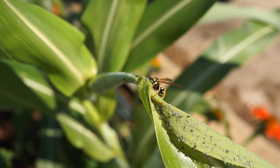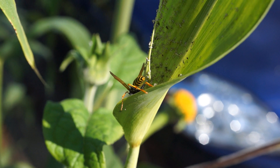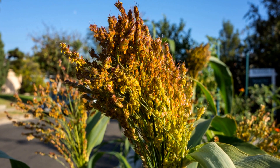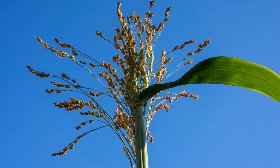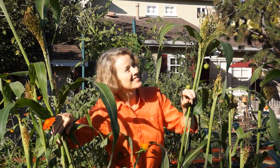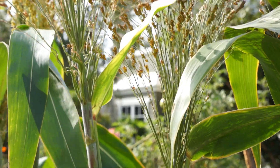Aphids are some of the most destructive insect pests on cultivated plants in temperate zones like mine. But the broom corn lived to fight another day, and the innumerable rainbow-colored seeds were glorious against the brilliant blue sky. It was like the 4th of July in September. The brushes were exploding with color and abundance in spite of the aphids.